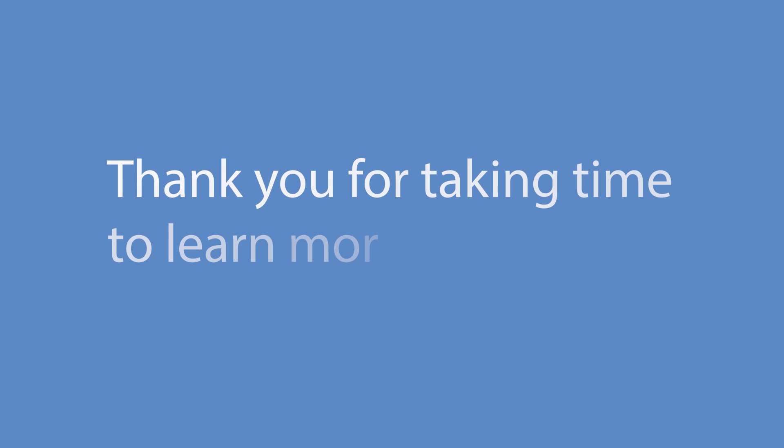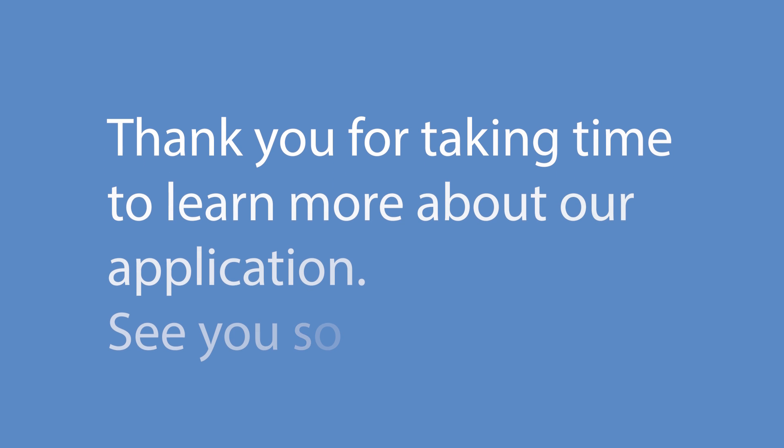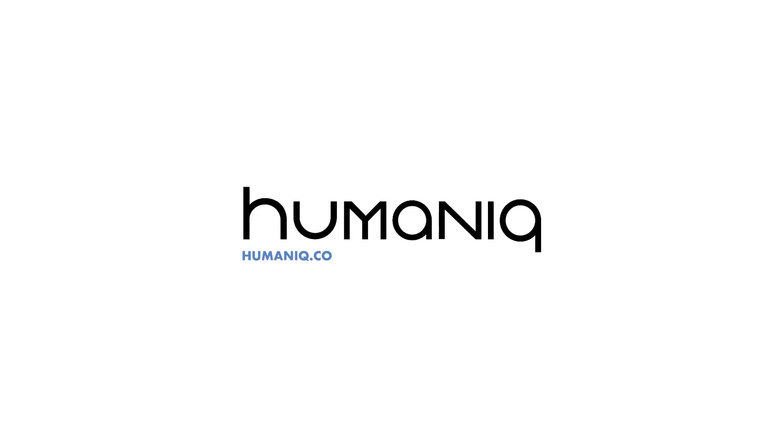That was a short overview of our work on the product. Please stay in touch — thank you very much. I will come back with the next tech review soon.